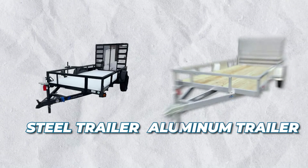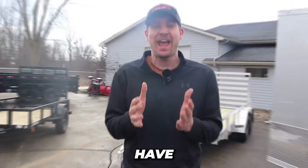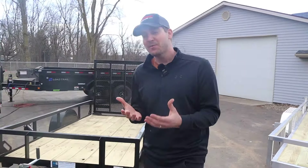Are you debating between a steel trailer and an aluminum trailer? Just in the last seven days, we have sold 20 trailers here at our dealership, so we definitely have the experience between those two options. I'm going to show you a few different brands that we sell that will show you the difference between the steel or the aluminum option.